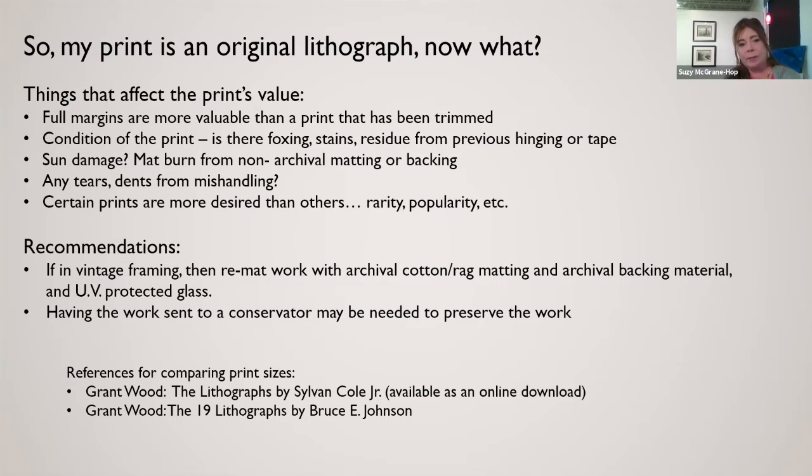We look for sun damage, mat burn, and whether there was non-archival matting or backing. Archival practices weren't really developed until later, so a lot of them will have issues from past framing. We also look at any tears or dents from mishandling and other things that would take away the value of the piece.